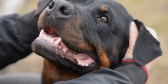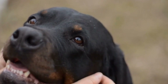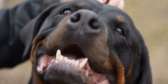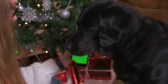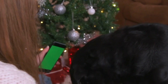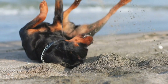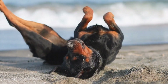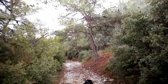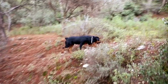Conclusion. Rottweiler nose work training is a fantastic way to tap into your dog's natural abilities and provide them with mental stimulation. By engaging their sense of smell, you can enhance their overall obedience, strengthen your bond, and prevent behavioral problems caused by boredom. Remember to start slowly, create a safe environment, and use positive reinforcement techniques throughout the training process. With patience and dedication, you and your Rottweiler will embark on an exciting and rewarding nose work journey together.